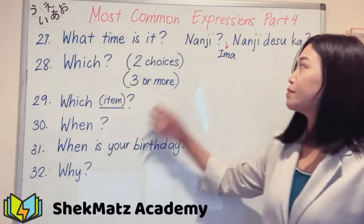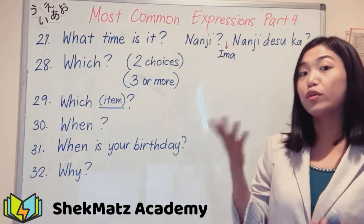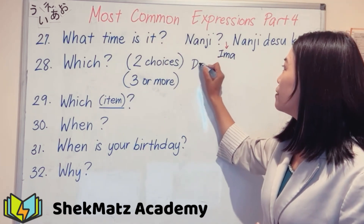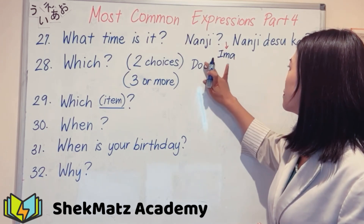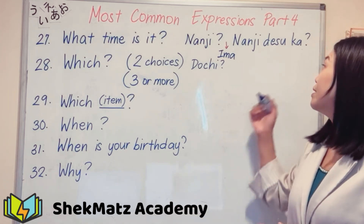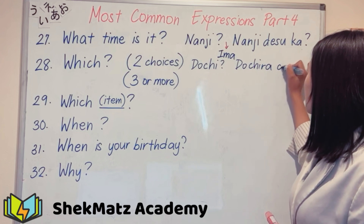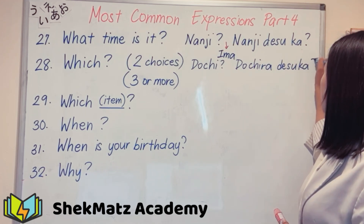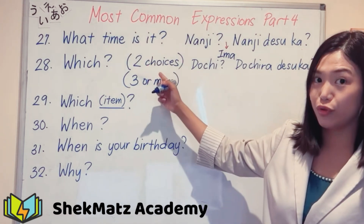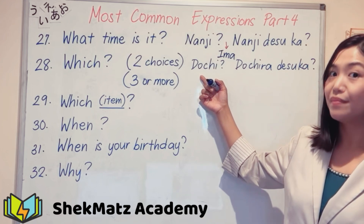Next is 'which.' There are different expressions for 'which' depending on the number of choices. If you have two choices and want to ask 'which one,' the casual way is 'dotchi.' To be more polite, you say 'dochira desuka.' So 'dotchi' for casual with two choices, and 'dochira desuka' for polite.